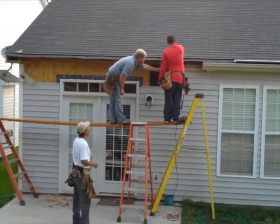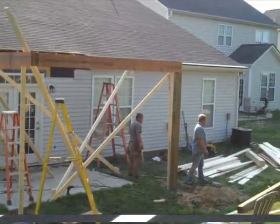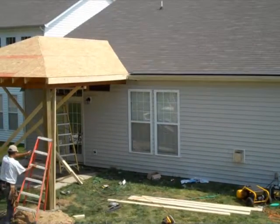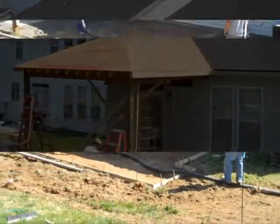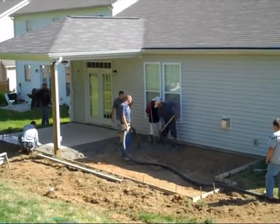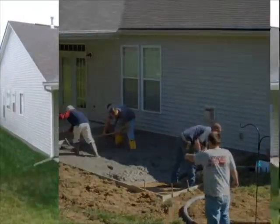When another client approached us about adding a covered patio for his backyard, he was concerned the project may take too long and he wouldn't be able to use it for an upcoming holiday event. After we heard of the rush, we got right to work. By the second day it was roofed, and by the end of the week we were finishing the concrete work. We met his deadline with time to spare and even had time to install an outdoor ceiling fan.